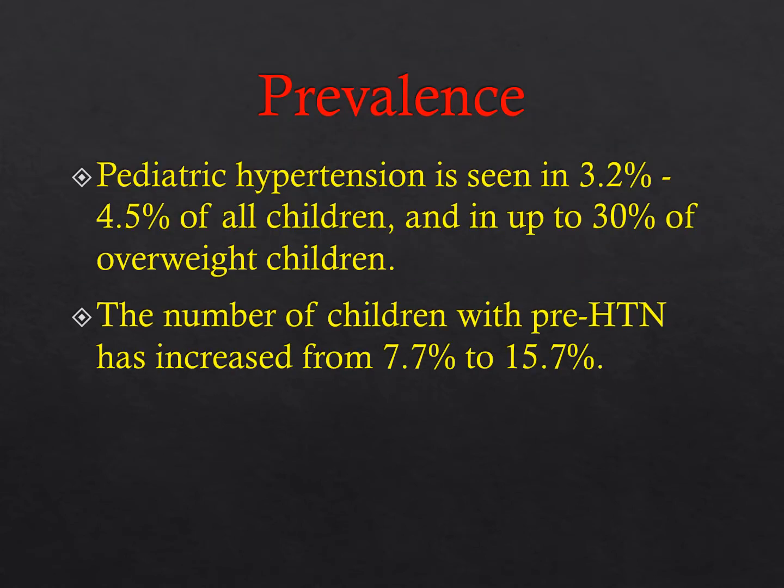Pediatric hypertension is seen in up to 4.5% of the population, and the number of children with pre-hypertension is up to almost 16% of the population. So up to 20% of children are either pre-hypertensive or hypertensive. Most general pediatricians feel somewhat uncomfortable handling this pathology, and you can see that there's a huge market opportunity.